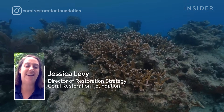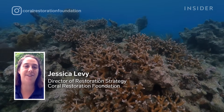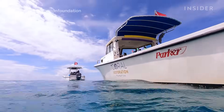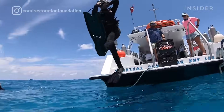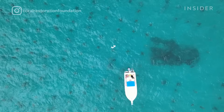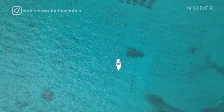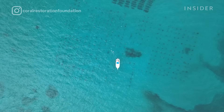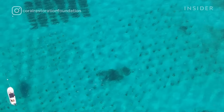My name is Jessica Levy and I am the Director of Restoration Strategy for the Coral Restoration Foundation, a not-for-profit headquartered in the Florida Keys. Here we are in one of Coral Restoration Foundation's offshore coral nurseries. It's about an acre and a half wide — the largest offshore coral nursery in the world — and it's a spectacular site to visit.